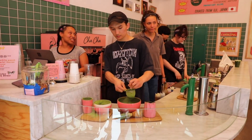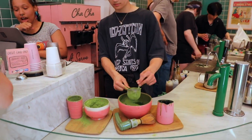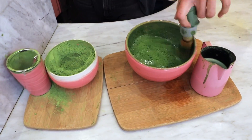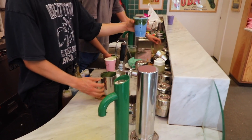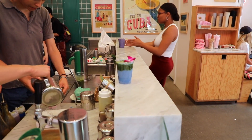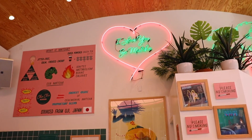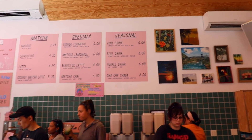Cha Cha Matcha in Nomad is located on Broadway at the corner of West 27th Street. This cafe specializes in matcha beverages, including matcha lattes, matcha chai, and seasonal matcha mixes. Matcha is a vibrant green powder milled from specially grown green tea leaves, traditionally prepped with hot water into a frothy whipped beverage. Cha Cha Matcha uses the highest grade of ceremonial matcha from a green tea leaf farm in Uji, Japan.